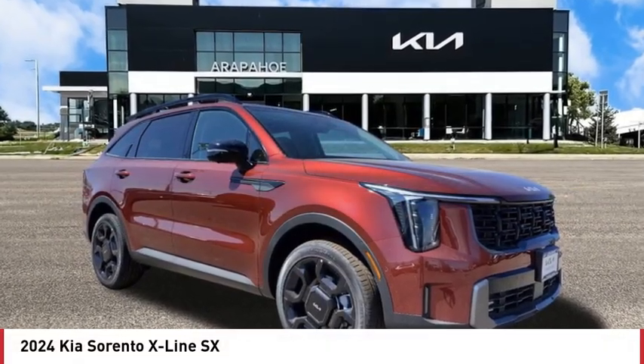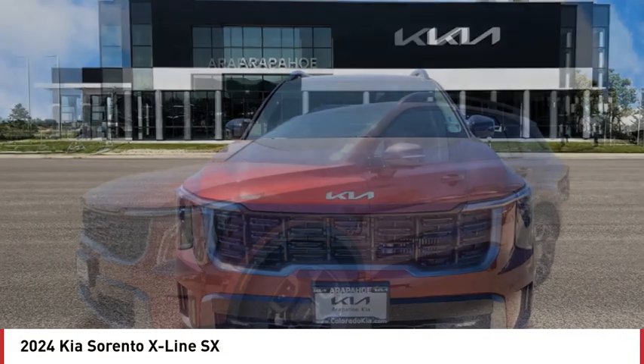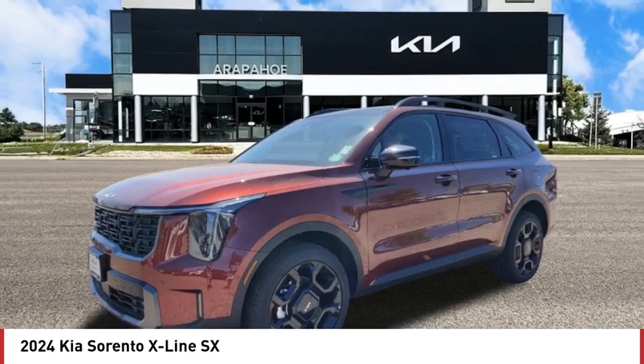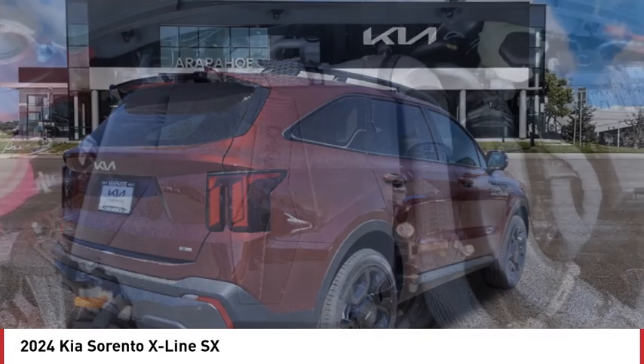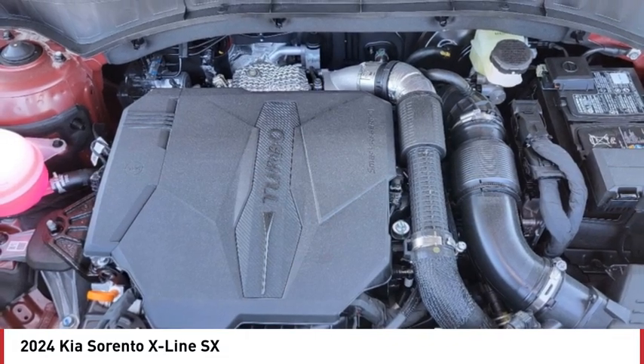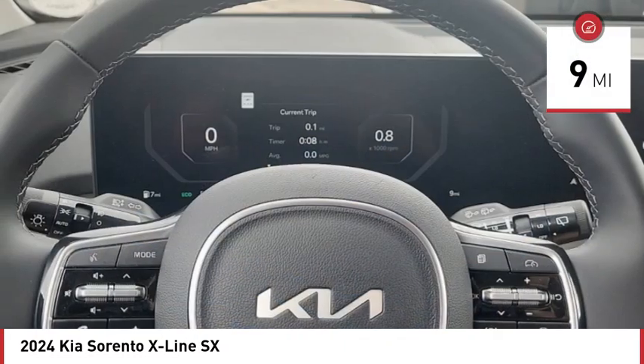Take a ride in the 2024 Sorento. The Kia Sorento is a comfortable riding, powerful compact SUV loaded with impressive standard features. Take one look at its stylish, sleek design and you'll want to cross over to a Sorento. This vehicle has less than 100 miles.